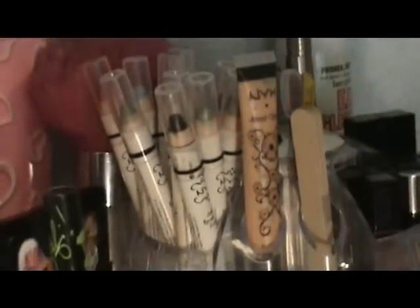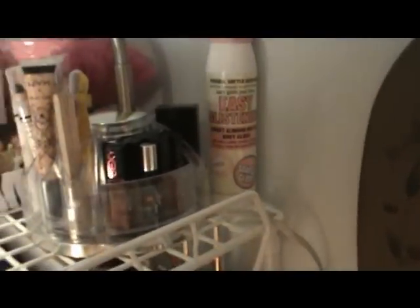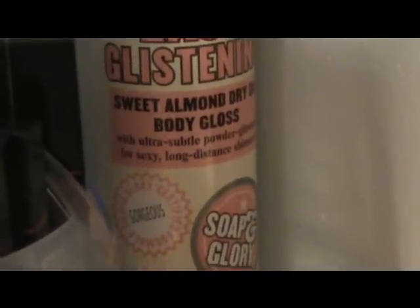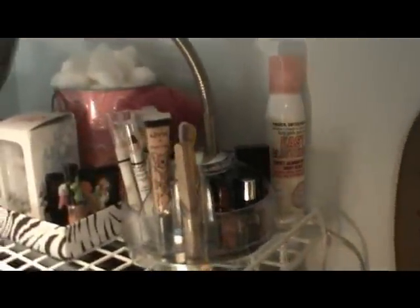In this little light unit — it serves a lot of purposes, can go every which way — I have my NYX jumbo eyeshadow pencils, all the ones I have, and my NYX lip gloss. Over here on this side I have my Victoria's Secret Very Sexy collection of lip glosses and lipsticks. And right here is my Soap and Glory Easy Glistening — it's like a mist you can spray on that makes you look really shiny and moisturizes, really cute especially if you're going out.